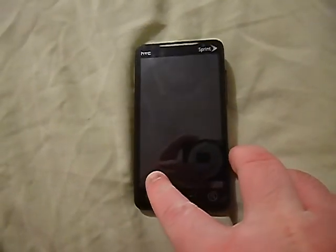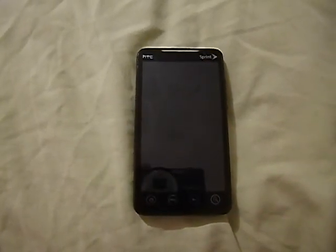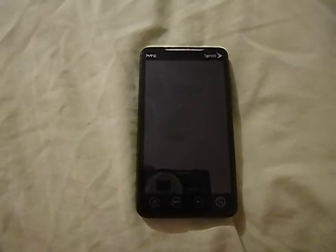It has very little internal storage and supports up to a 32 GB SD card. It had a 1500 mAh battery with around six hours of talk time.